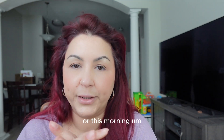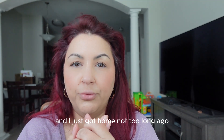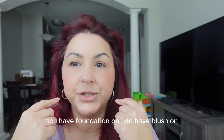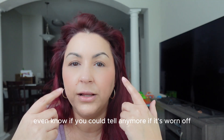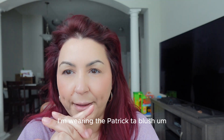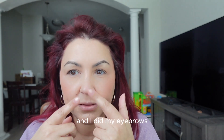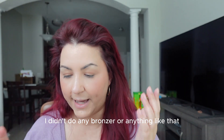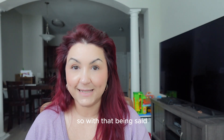I do have my base makeup on because I went to work this morning and just got home not too long ago. I have a foundation on and some blush — I'm not even sure if you can tell, it may have worn off. I'm wearing the Patrick Ta blush and I did my eyebrows, but I have no eyeshadow on and didn't do any bronzer. With that being said, let's get started.